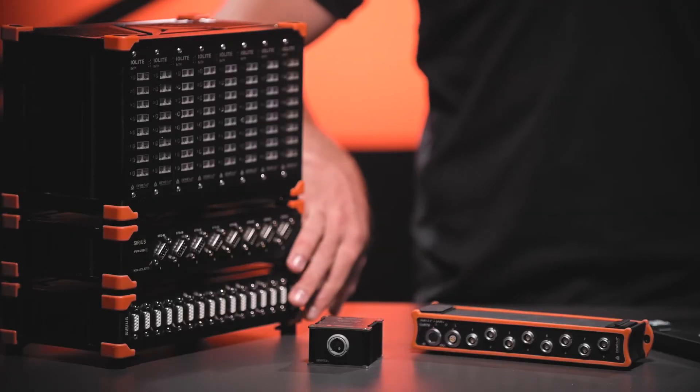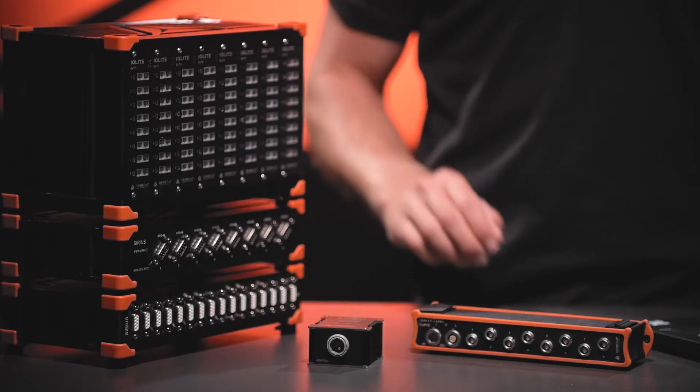All sensor types are interchangeable between the Krypton, Sirius, and Iolite families. Any module offers both channel-to-ground as well as channel-to-channel isolation up to 1000 volts.